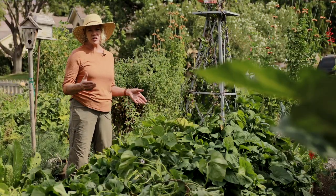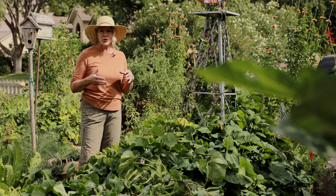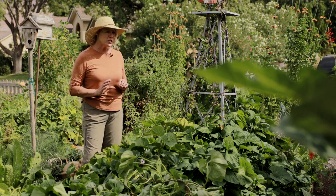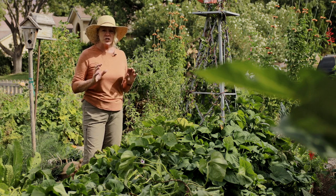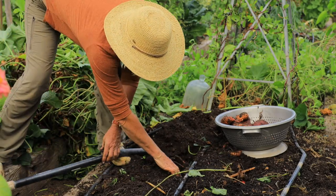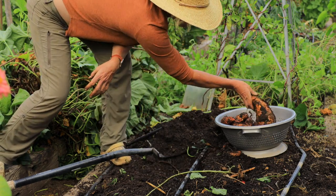Once you get all of these vines removed then you can start to see those sweet potatoes, because they sort of lift up out of the soil as they grow. Once in a while you'll have one that's a little bit deeper, but generally sweet potatoes are within the first ten inches of soil. When we start to dig them we want to be really careful — I like to use a digging fork for this. As I'm digging I'll use my hands to sift through the soil a little bit and then pull the sweet potatoes out as I go.